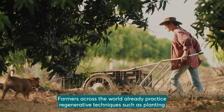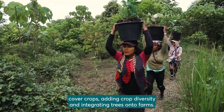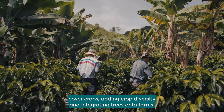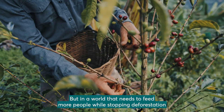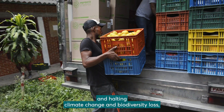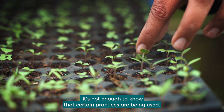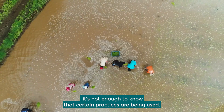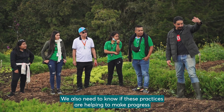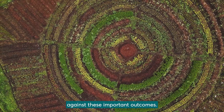Farmers across the world already practice regenerative techniques such as planting cover crops, adding crop diversity and integrating trees onto farms. But in a world that needs to feed more people while stopping deforestation and halting climate change and biodiversity loss, it's not enough to know that certain practices are being used — we also need to know if these practices are helping to make progress against these important outcomes.